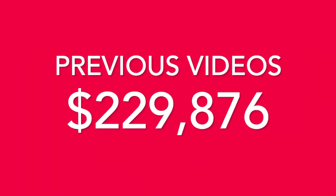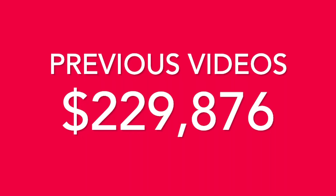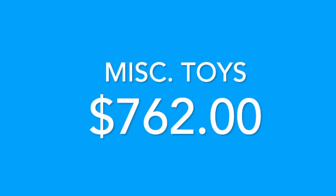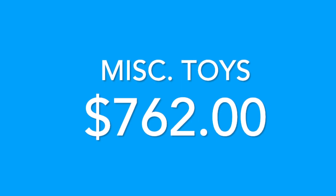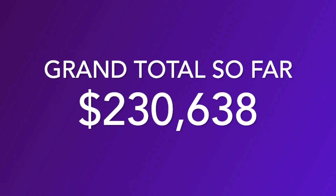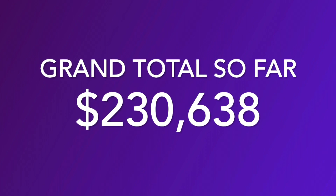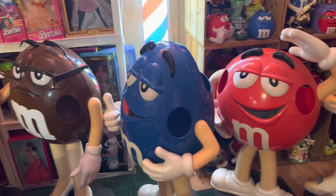From our previous 88 videos of valuing my toy collection, our total was $229,876. With this video of all our miscellaneous toys, we can add another $762 to our grand total. So with this being our 89th video, our grand total so far is $230,638. I've been collecting toys for over 40 years and I'm hoping my grand total will one day hit a million dollars.